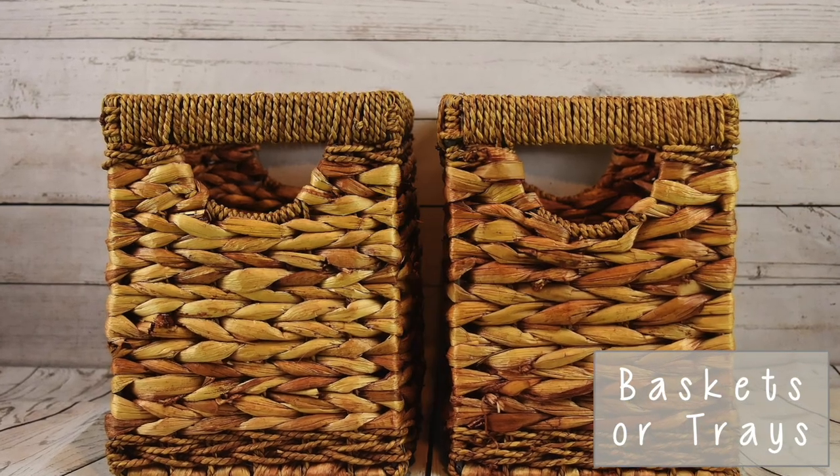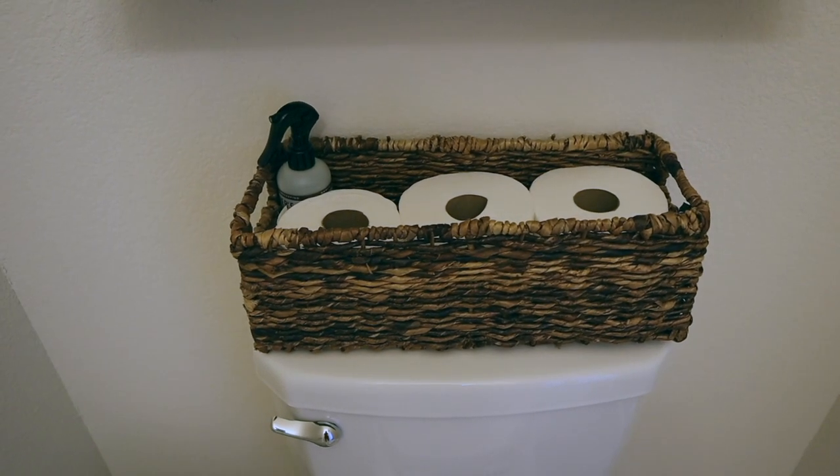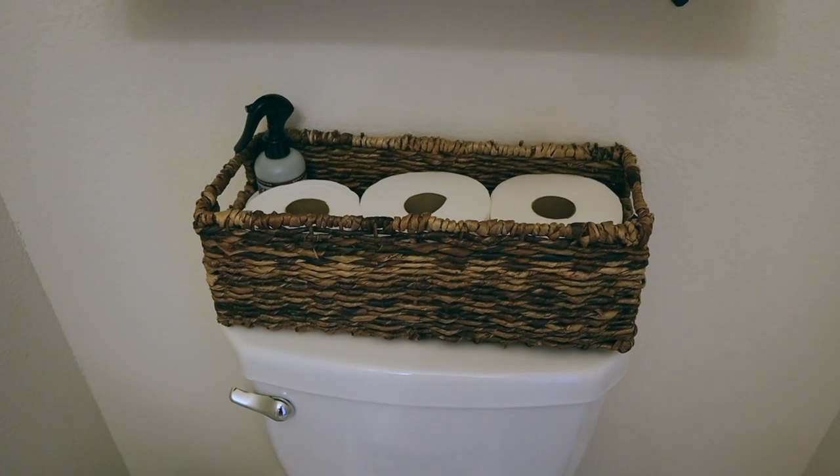Another decor idea for your half bathroom is baskets or trays. When you use a basket or tray to put most-used items on display, it helps the space look more organized instead of your eye viewing multiple individual items on the counter. When items are put in a basket or tray, your eye views it as one thing, making the space look nicer and more organized. One way I use baskets is on the back of the toilet tank to store extra toilet paper — it's easy for guests to see and access, but looks organized and like decor. You can also use a tray on counter space to hold soaps, lotion, and other decor.